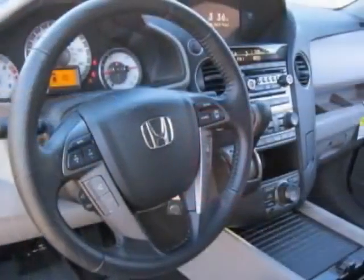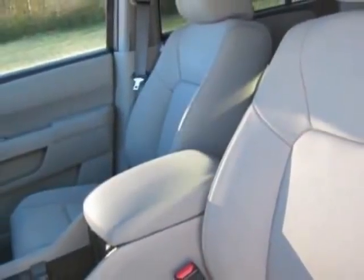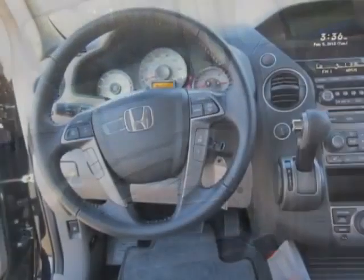This vehicle gets an estimated 17 miles per gallon in the city and an estimated 24 on the highway. This Pilot boasts a 3.5 liter engine and has a 5-speed automatic transmission.